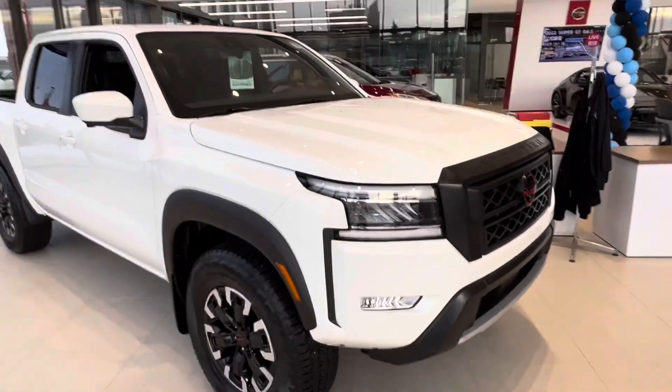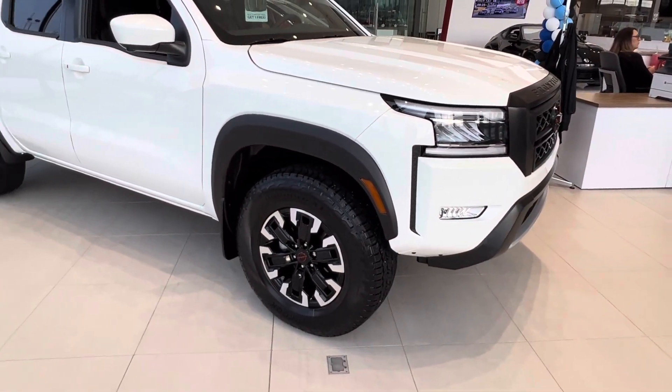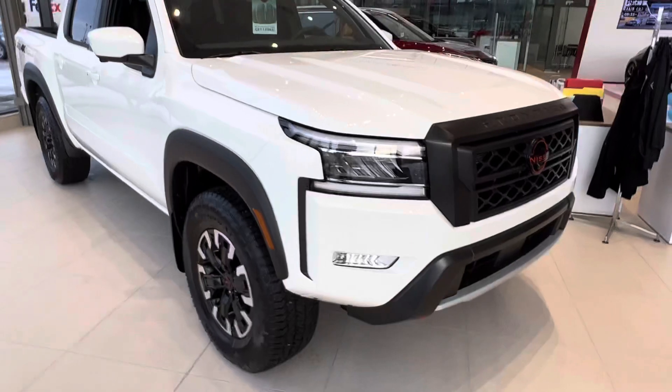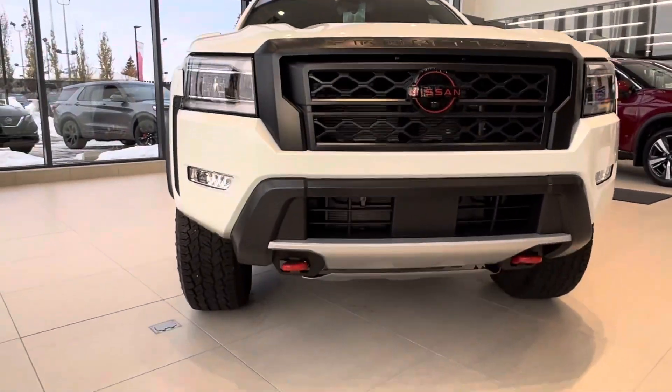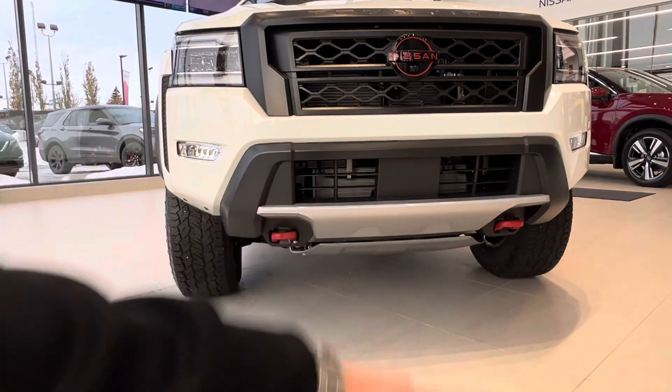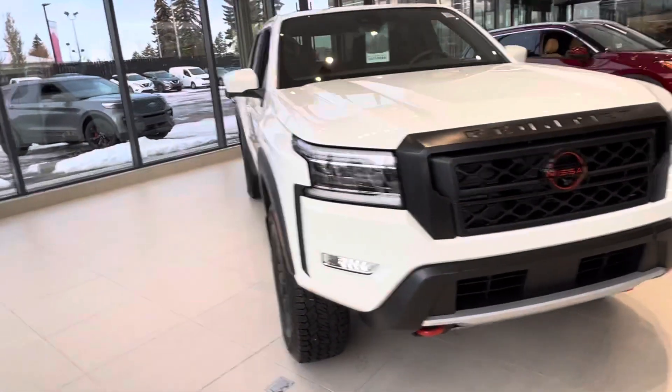With the Pro 4X, you're going to get your off-road style wheels with the red Nissan logo and the Pro 4X accents. Then you've got your Pro 4X logo on the front, your skid plates and tow hooks underneath there.